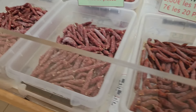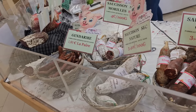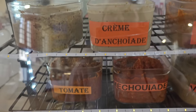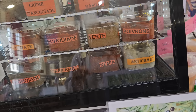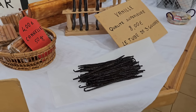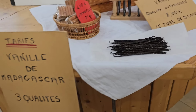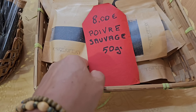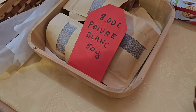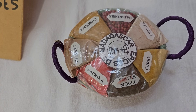Здесь очень много маленьких копчёностей — 3,40 за 100 грамм. 1,80 за 100 грамм. И вот такая вот вкусная колбаска. А это разные пасты из оливок, я так понимаю: тут томаты, тут лечо. Кстати, это ваниль с Мадагаскара! Ничего себе — 10 евро за 10 штучек. Тут даже перец — всё с Мадагаскара. Пахнет потрясающе. Здесь вот такой набор специй за 5 евро.